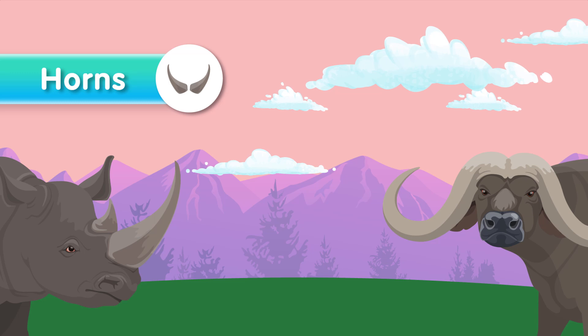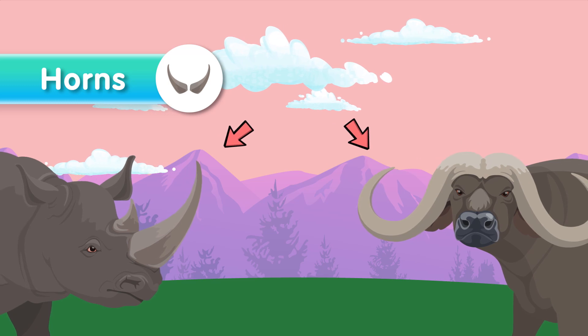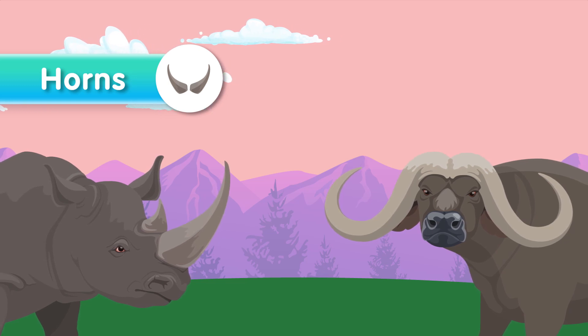Now we have horns. Horns are permanent, bony structures found in many animals, including cattle, goats, and rhinos. They are often used for defense, territorial disputes, and attracting mates.